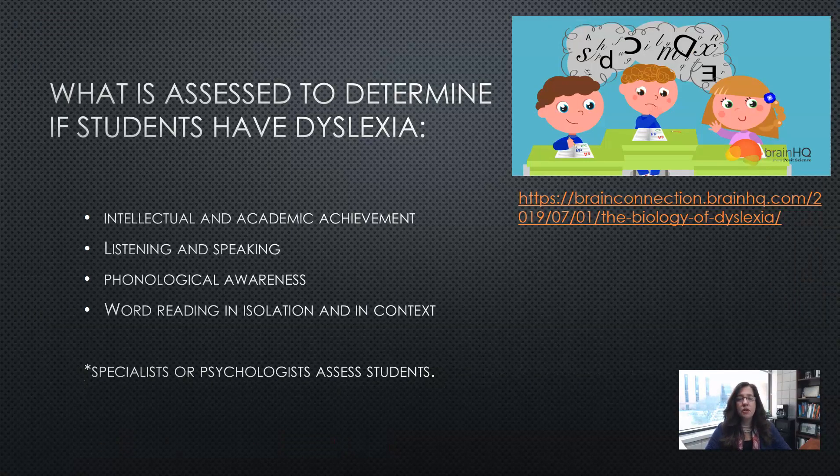After the screener, if a student goes for further testing, a specialist or psychologist would look into the intellectual and academic achievement of the student, their listening and speaking skills, their phonological awareness, and word reading in isolation and in context. I would like to point out that the websites listed under the pictures on my PowerPoint provide additional information on this topic, so feel free to look at those afterward.